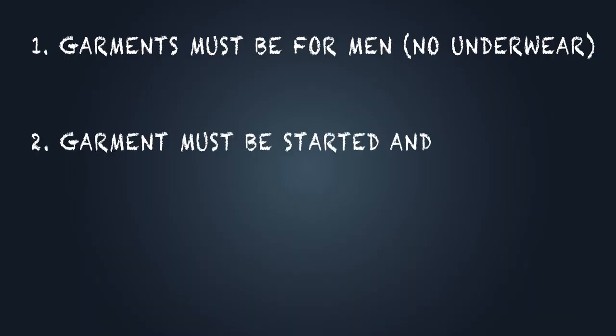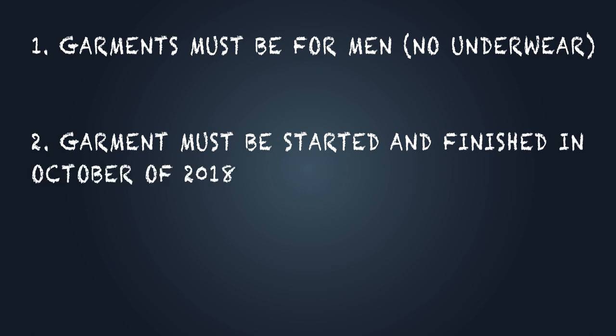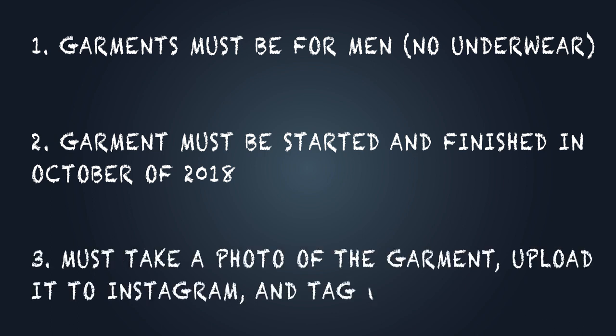Rule number two: the garment must be started and finished in October of 2018. Rule number three: we need you to take a photo of that garment and tag all four of us — we'll put this stuff on Instagram. Now, if you make five things for your husband or your brother or your uncle or your dad or your son, that's great. You can enter five times — just take separate photos of each and tag us all and put it on Instagram. All of the entrants will be compiled and then we will be drawing for the winner and announcing them on the 7th of November.